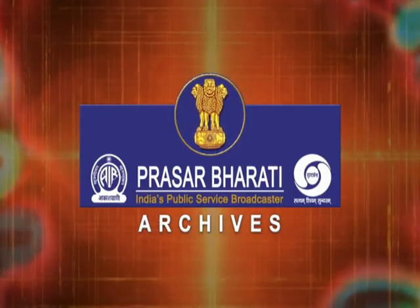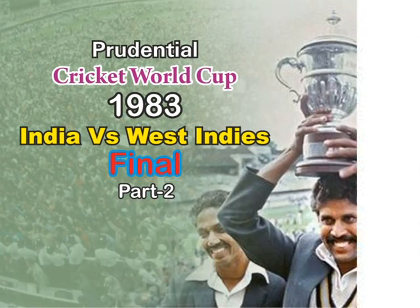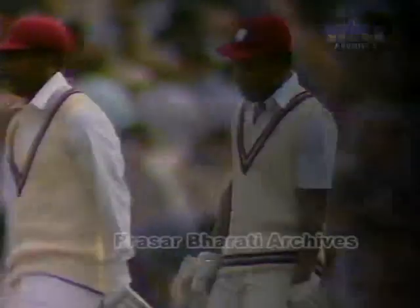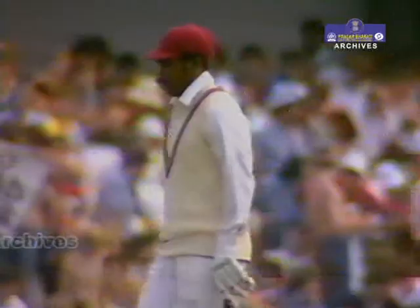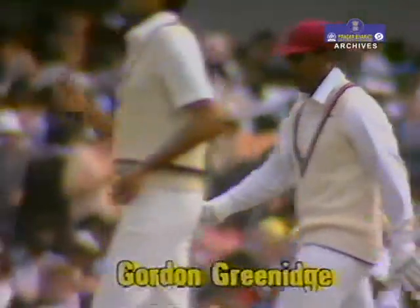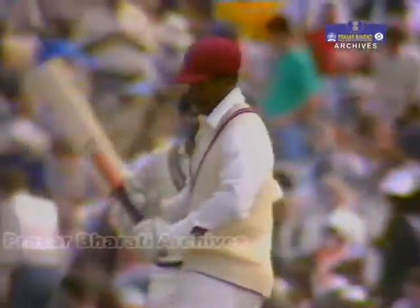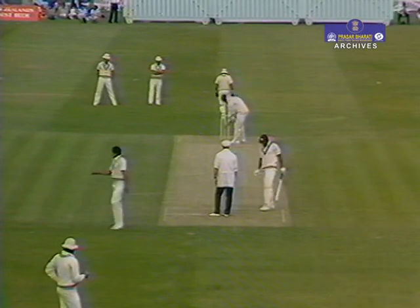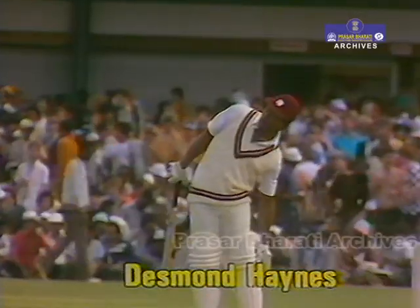Archives of Prasarbhati presents the timeless treasure of golden era. Two fine stroke makers, very good opening batters — Gordon Greenwich, been around a long time, a magnificent square cutter and a very competent player indeed. His comparatively new partner Desmond Haynes, very stylish, very good-looking player and a great character as well.